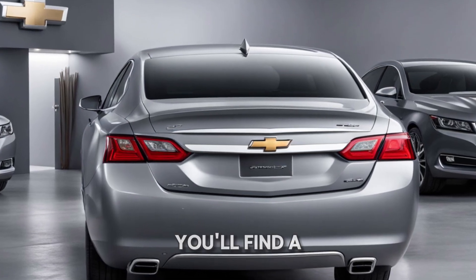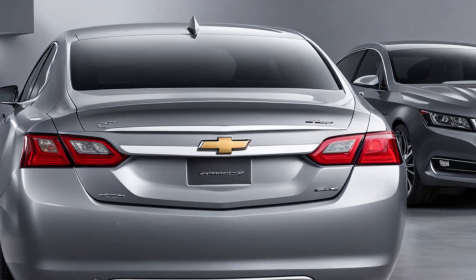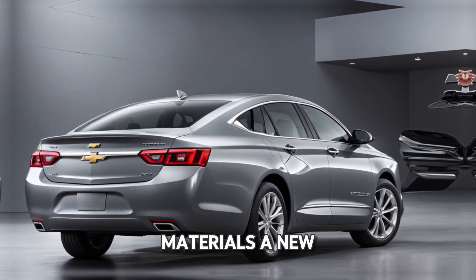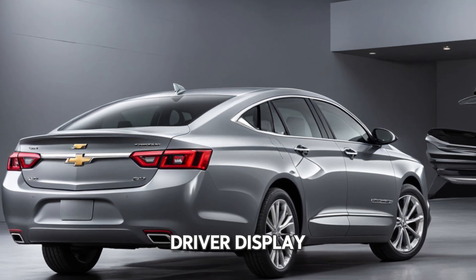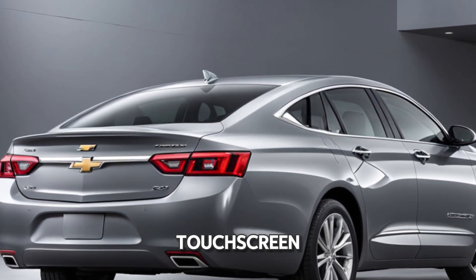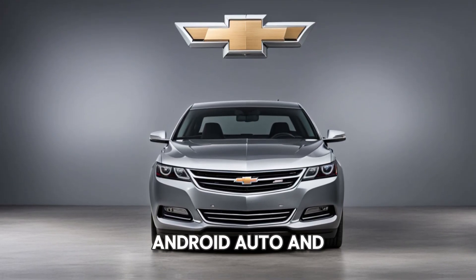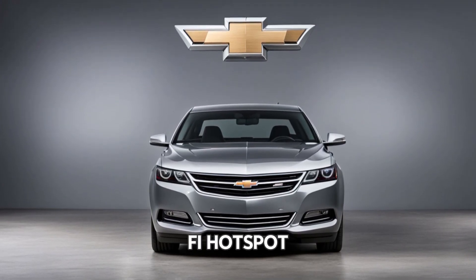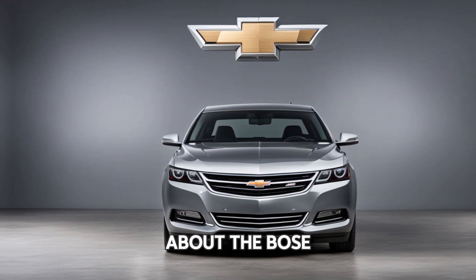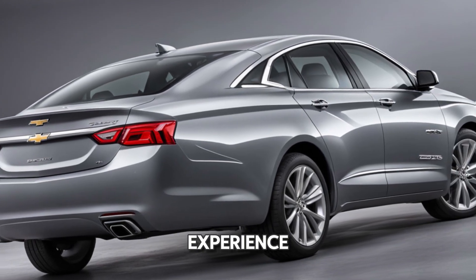Step inside, and you'll find a blend of luxury and advanced technology. The spacious cabin is loaded with high-quality materials, a new 12-inch digital driver display, and an intuitive 14-inch entertainment touchscreen with seamless integration for Apple CarPlay, Android Auto, and even a Wi-Fi hotspot. And let's not forget about the Bose premium sound system that makes every drive a concert-like experience.